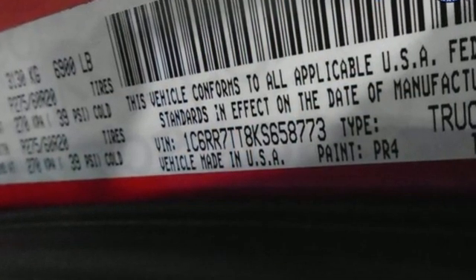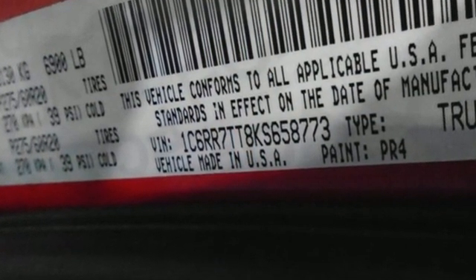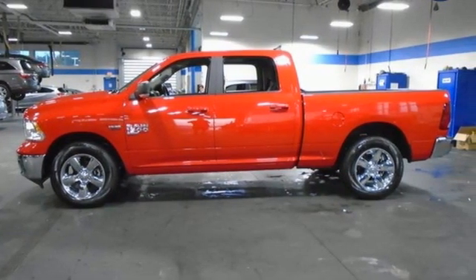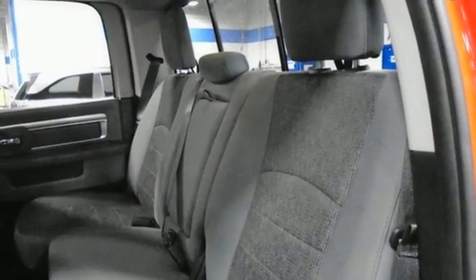It comes with all the amenities you need: automatic transmission, four-wheel drive, driver selectable mode, trailer hitch receiver, and streaming audio.